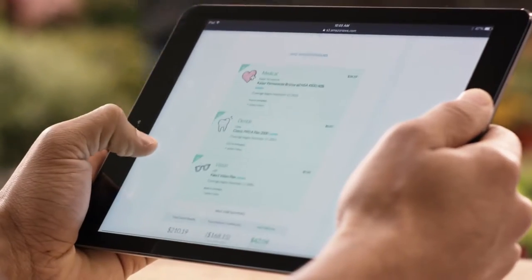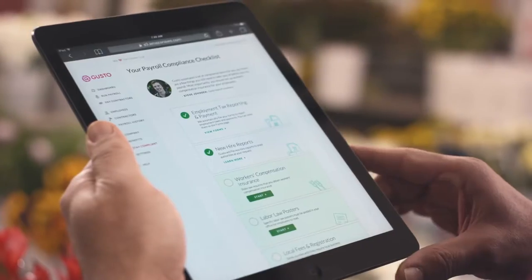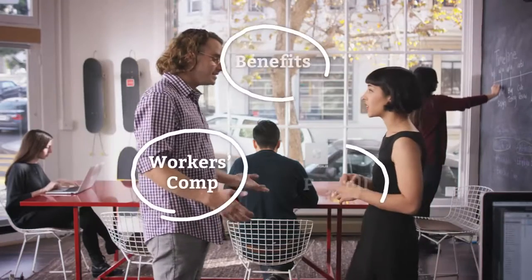Health benefits? We've got you covered. They're affordable, automated, and employees can make changes themselves. Workers comp? Check. And best of all, everything is in one place.